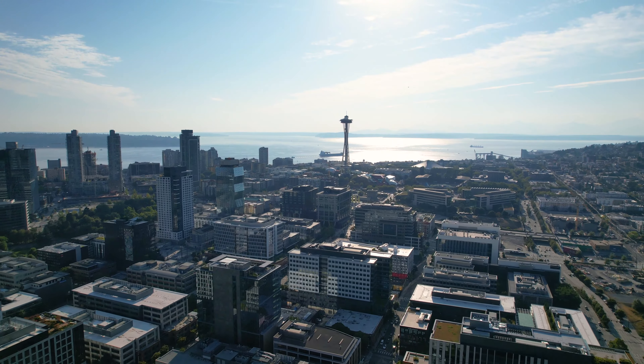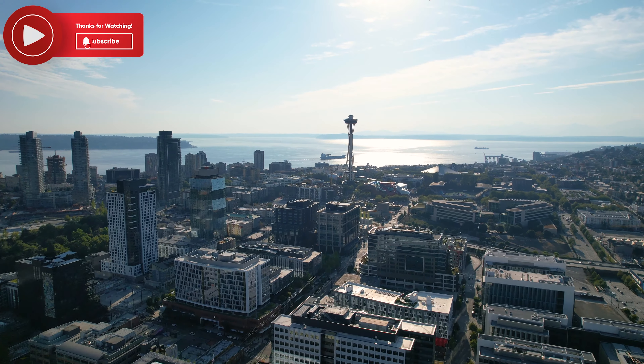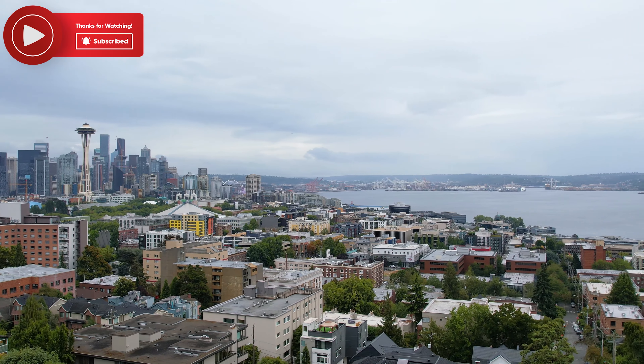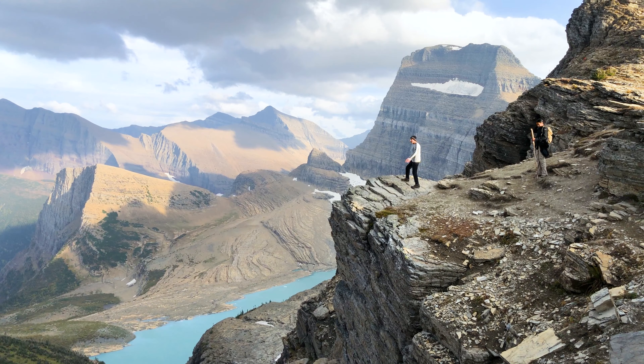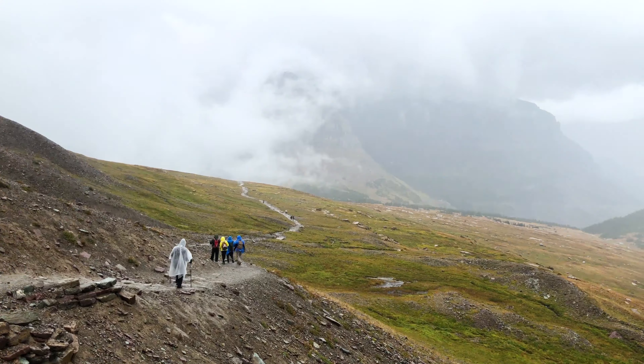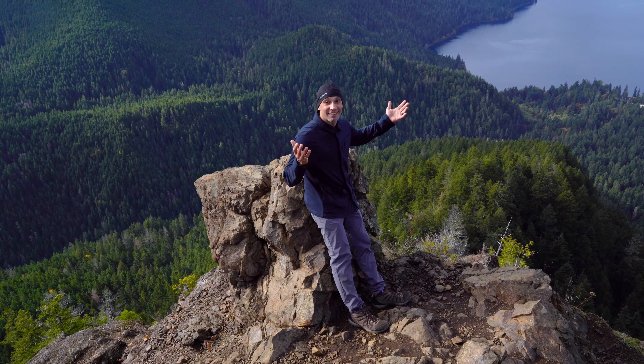The Space Needle is simply a must-see experience on your next trip to Seattle. Hope you enjoyed this quick video. Please check out some of my other travel and hiking content, and please subscribe to the channel — it'll be much appreciated. Take care, friends, and see you on the next one. Cheers!